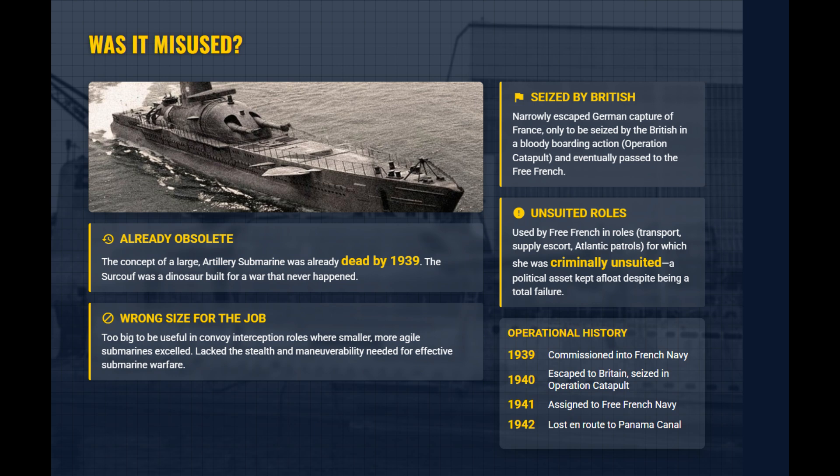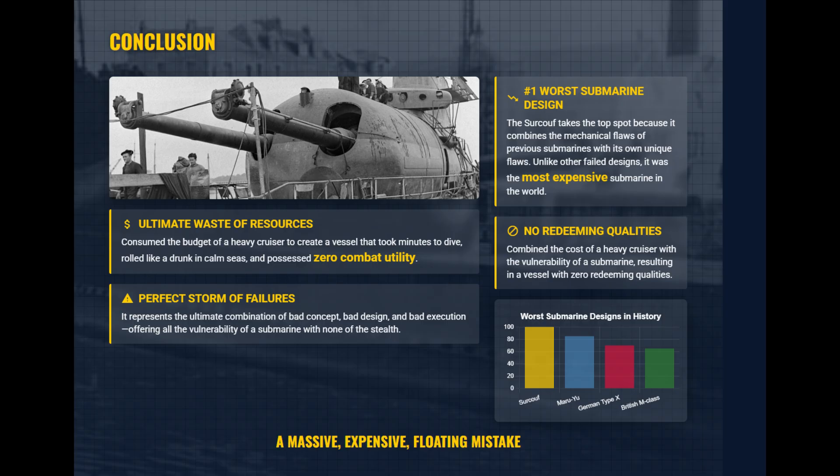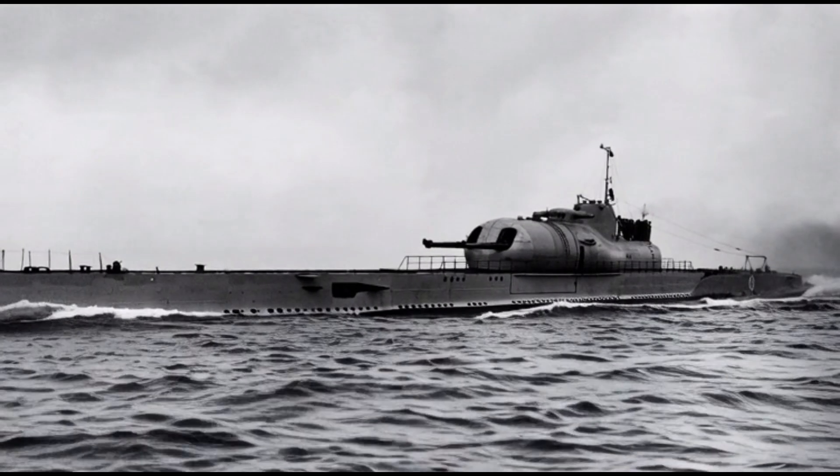The Surcouf ranked high as a waste of resources. It combined the cost of a cruiser with the vulnerability of a submarine, took minutes to dive, and had zero utility in the war.